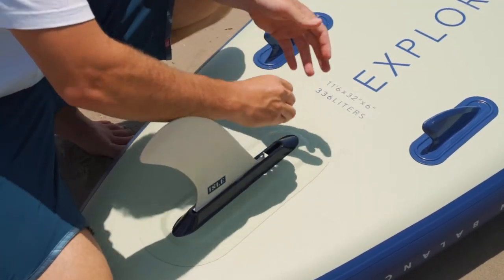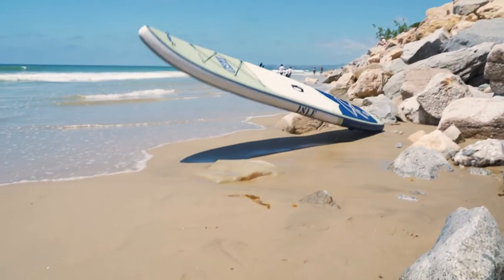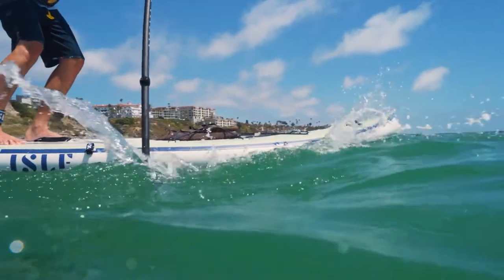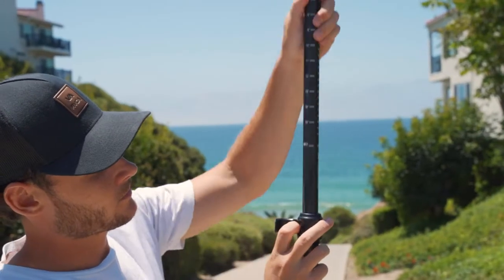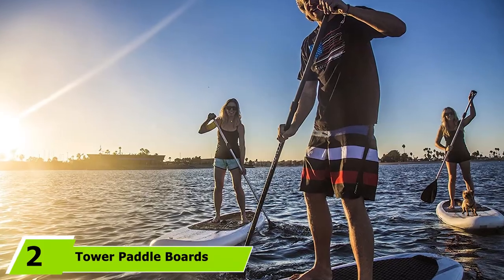This board is great for dogs because of its length and bungees that let you secure your gear and anything your dog will need. It won't go as fast as other boards, but hopefully a little extra time with your dog will make up for that.